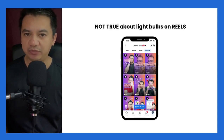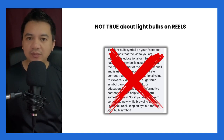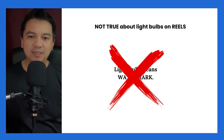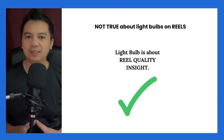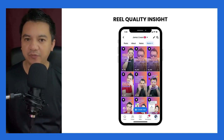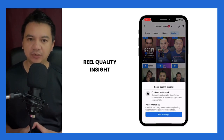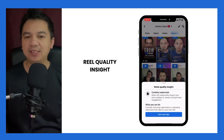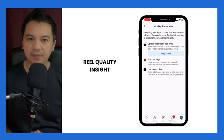Before I share the progress I have observed, I would like to address some information that I think is not correct about these light bulbs. First, the light bulb does not represent content that is informative and educational in nature. Second, the light bulb is not about watermarks specifically. The correct information is: the light bulb is about Reel Quality Insights. The Reel Quality Insight identifies factors that can affect the performance of a specific reel — for example, it will detect if there are watermarks or hashtags on your reels. Reel Quality Insight also provides recommendations for your next reel so it would have better performance.